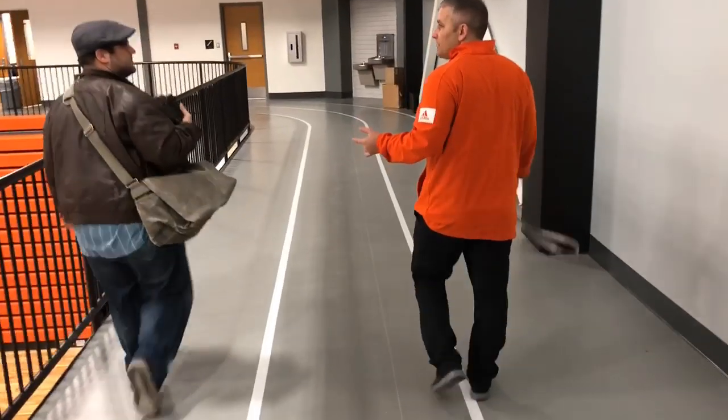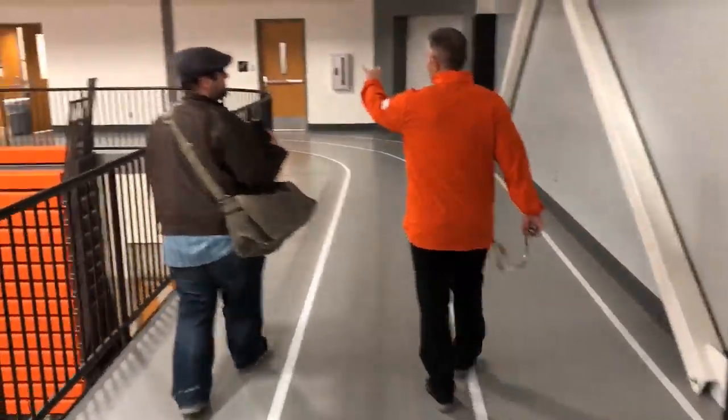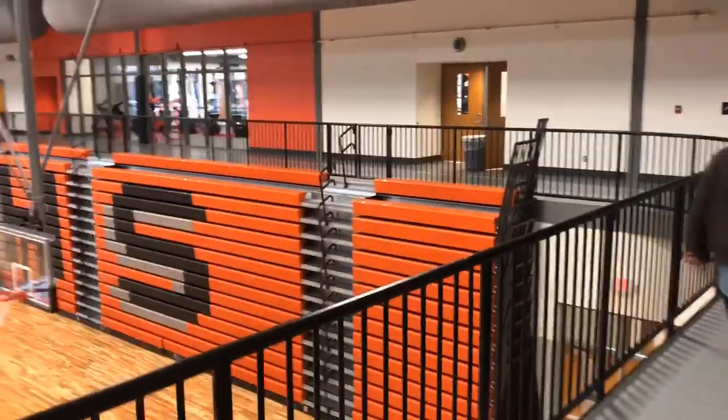This is the track — it's one-tenth of a mile all the way around. We'll have a state championship area right here in this space.